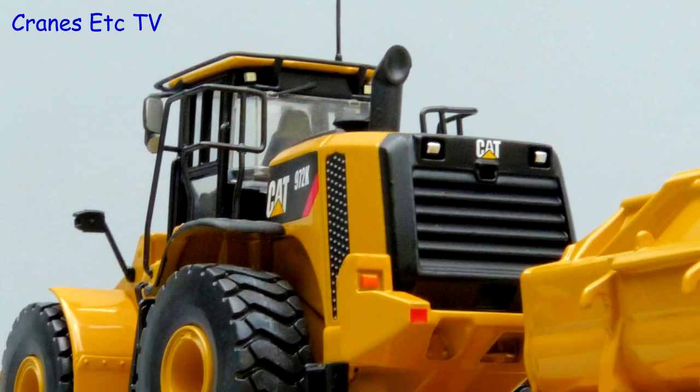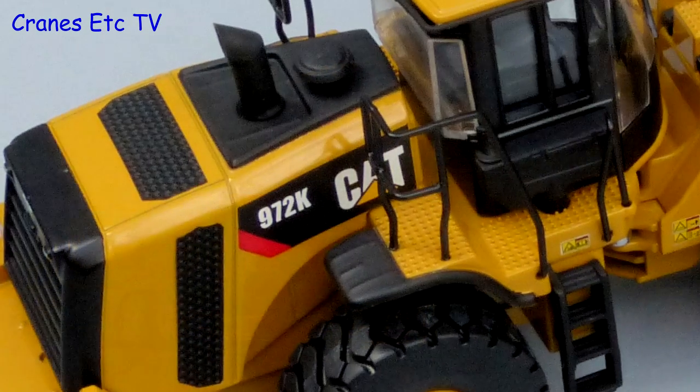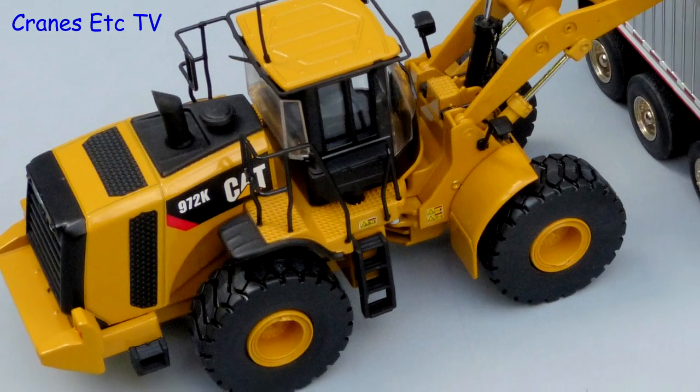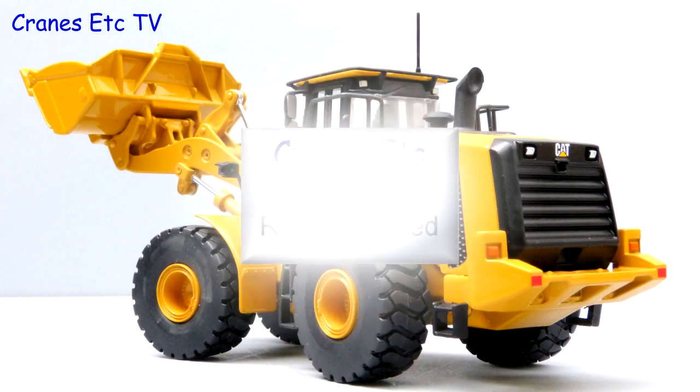This is another decent Caterpillar wheel loader from Tonkin. It is very similar to the 966 model with generally good details and features. It poses well with other models, so if you are interested in Caterpillar wheel loaders then it's highly recommended.